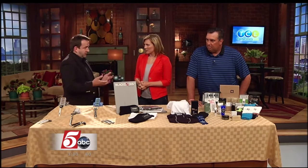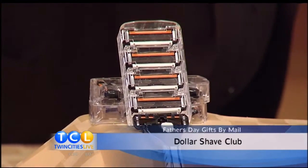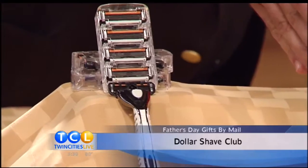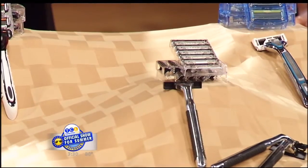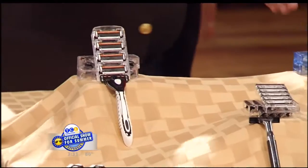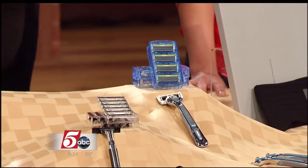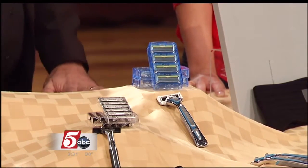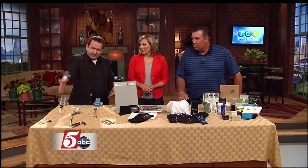So we're going to start with the Dollar Shave Club. The way that works is it's basically a razor subscription. Razors can be very expensive. There are three different levels: a basic two-blade razor at a dollar a month — you get five of those a month — then the four-blade razor, you get four of those a month, and then the six-blade razor, you get three of those a month. The handles are free. It just comes to you every month, and that's a significant savings over buying them in the store. A dollar for the basic ones, $6 and $9.